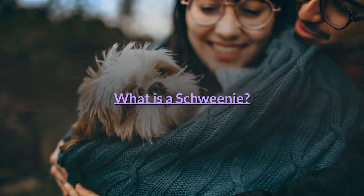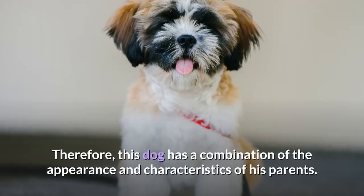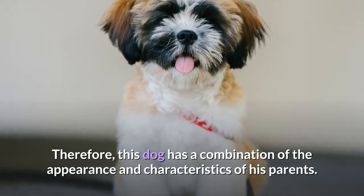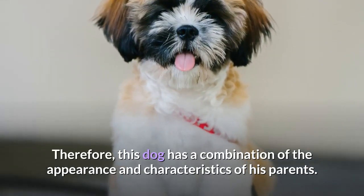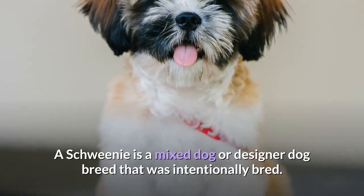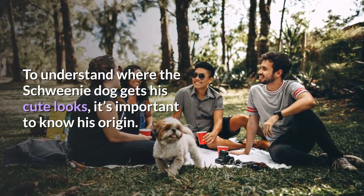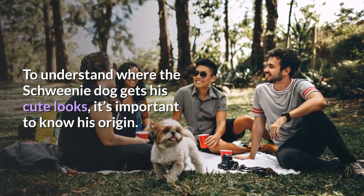What is a Shweenie? A Shweenie is a cross between a Shih Tzu and a Dachshund. Therefore, this dog has a combination of the appearance and characteristics of his parents. A Shweenie is a mixed dog, or designer dog breed, that was intentionally bred. To understand where the Shweenie dog gets his cute looks, it's important to know his origin.